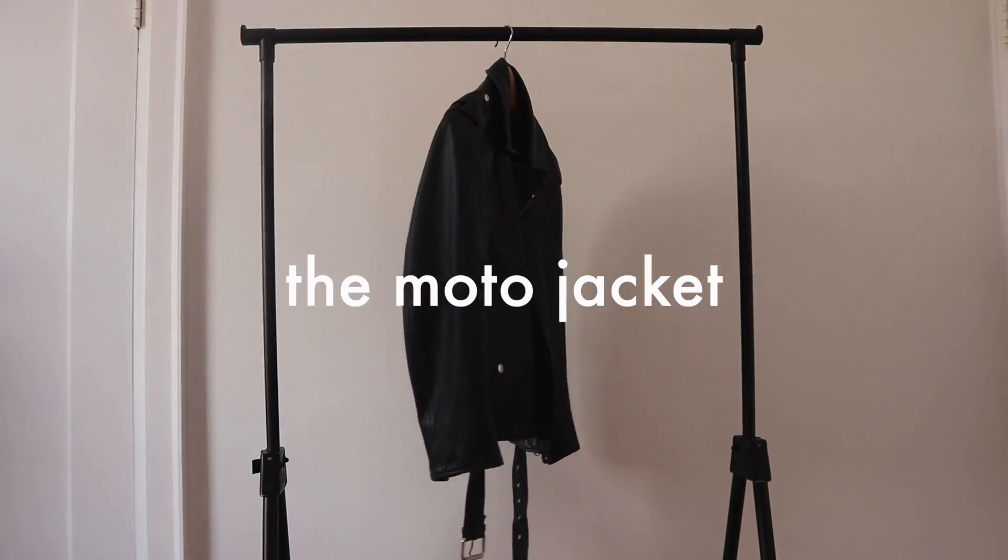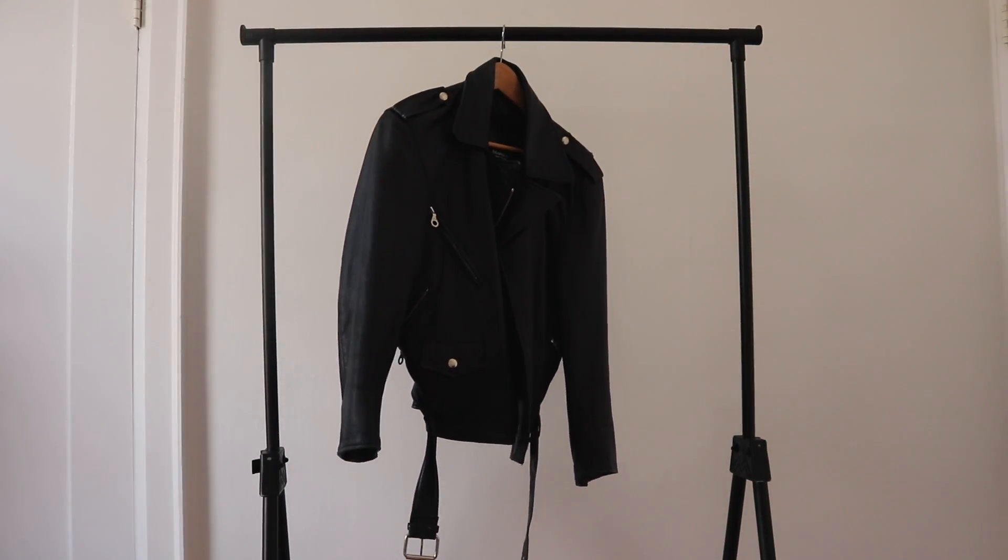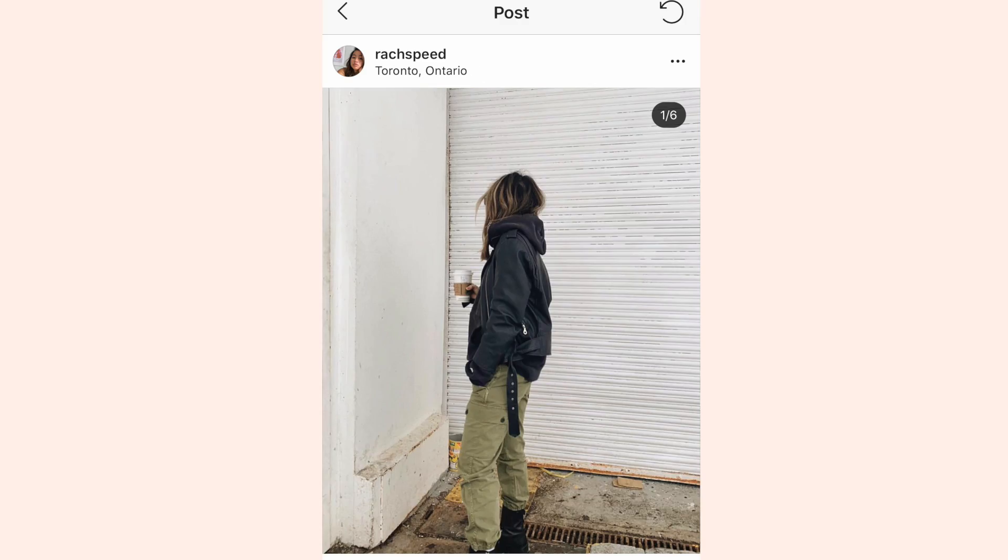I had to finish with a moto jacket because it's an all-season item for me and just steps up your layering game.